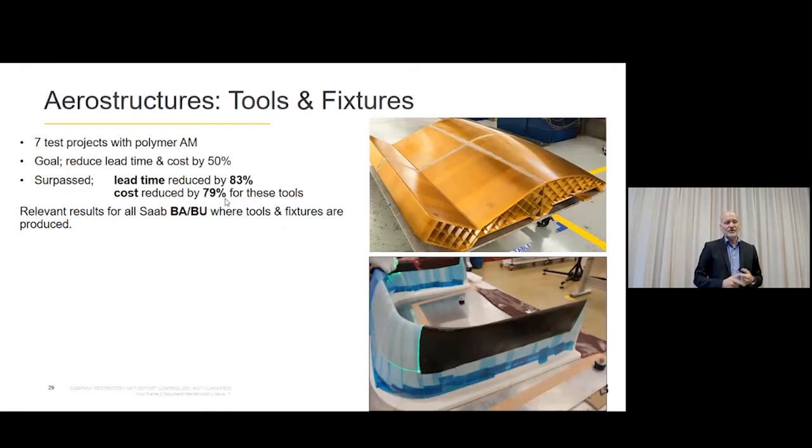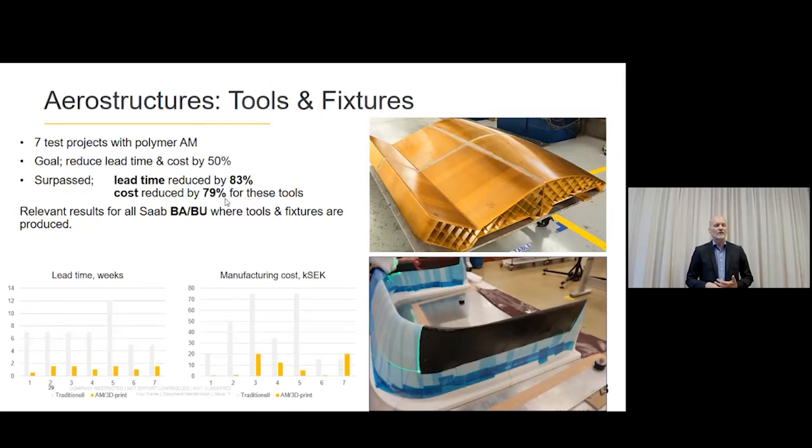I mentioned tools and fixtures — here we work with polymers. We had an early test of seven projects: instead of milling aluminum, we 3D printed tools with double curved surfaces used to bake composite airframe structure parts. The goal was 50% reduction in cost and lead time, but as you can see we got 80% reduction in both lead time and cost. So it's a no-brainer — stop milling aluminum, just 3D print in polymer. All seven cases showed obvious value with polymers for tools and fixtures in our production.